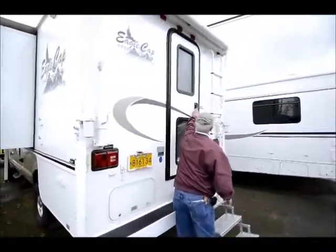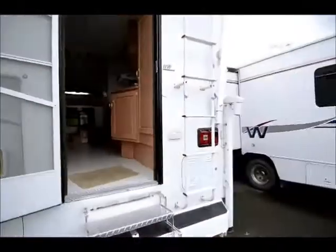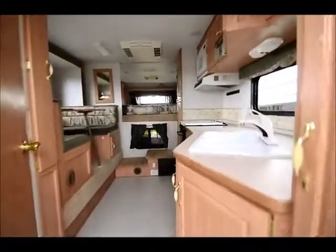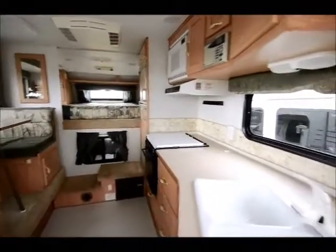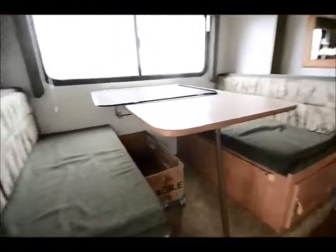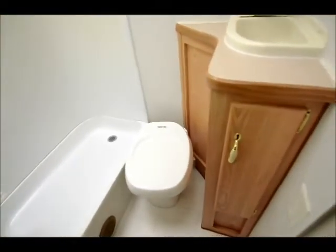Let's go inside and take a look. One thing I really noticed with this camper is a lot of counter space. Now with campers there's two kinds — there's either a wet bath or a dry bath, which is referring to the bathroom itself. This happens to be a dry bath. In a dry bath the stool is separate from the shower. In a wet bath the stool is part of the shower and gets soaking wet.